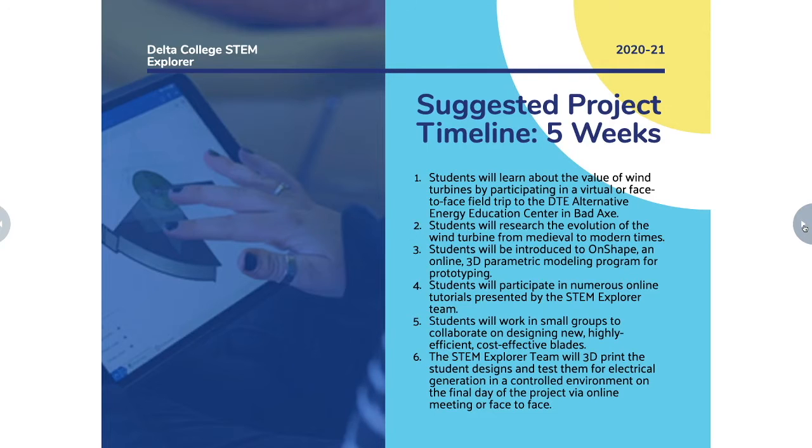You'll do some tutorials prepared by the STEM Explorer team, then work in small groups to collaborate and design your own unique wind turbine blade — keeping in mind you want it to be as functional as possible and cost effective. The STEM Explorer team will 3D print your designs and then test them in a controlled environment. If we can come out to your school to test them with you, we'll do that, but if we have to do it virtually, we'll do that too.